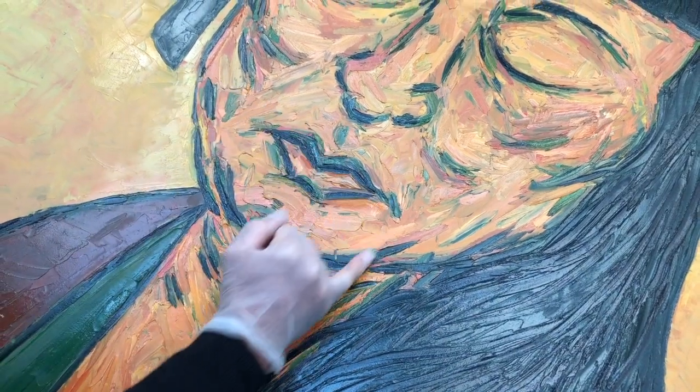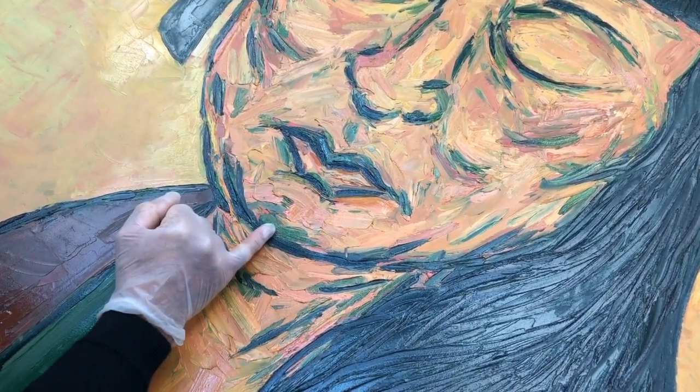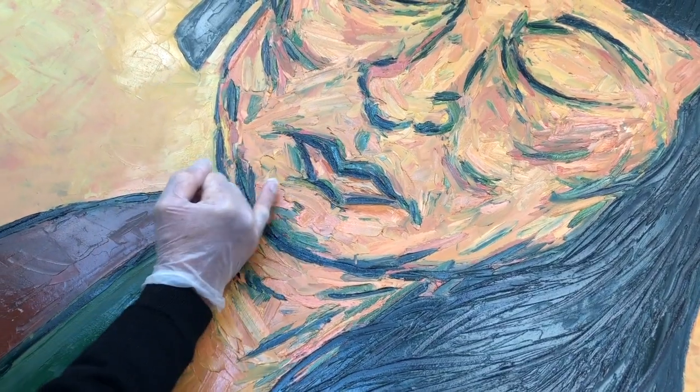If you take one small area there's probably 50 marks just in this one section, so that doesn't happen first go. This is slowly built up over a very long time. There's adding and subtracting going on the whole time throughout the whole painting.